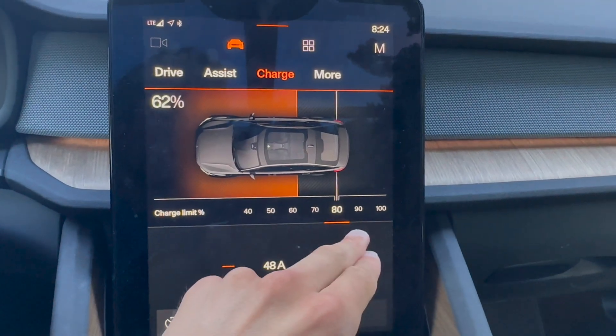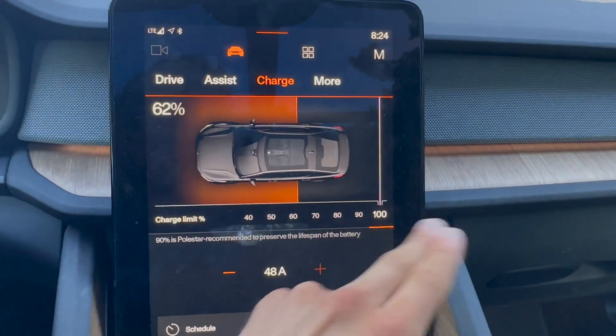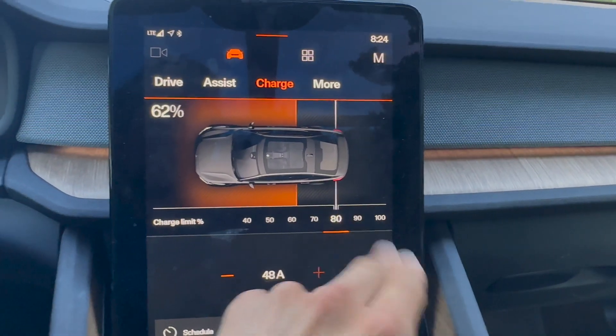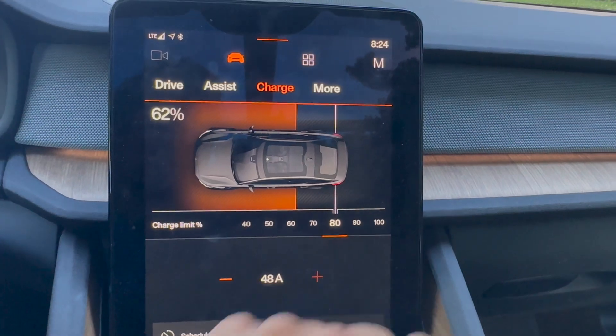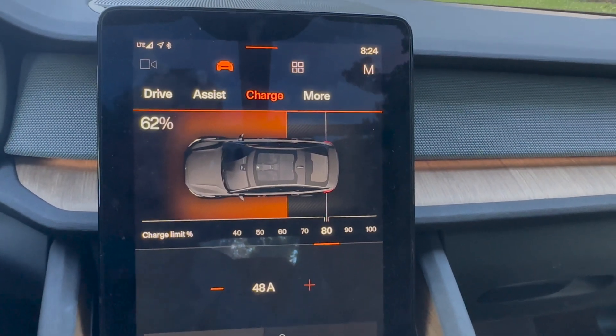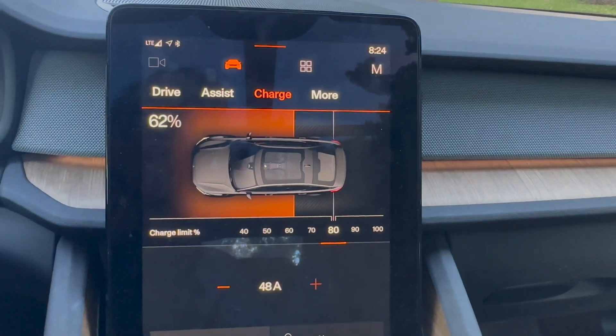To recap: 100% is fine to use for trips now and then, but 80% most of the time. This is why having a home charger is great — you can set this limit and forget it. Once it's set, you never have to think about it. It's just a setting in your car that you can change whenever needed.